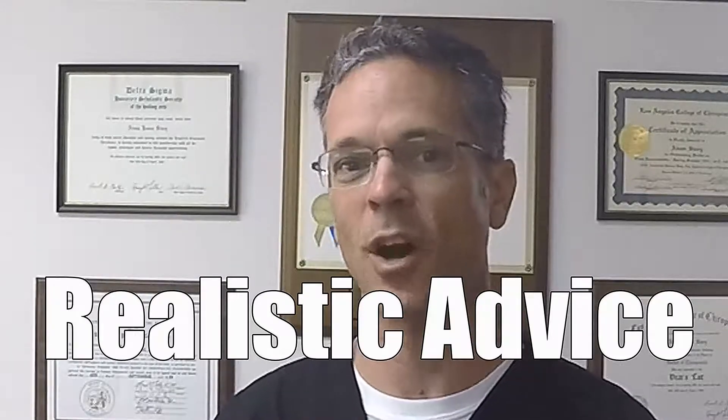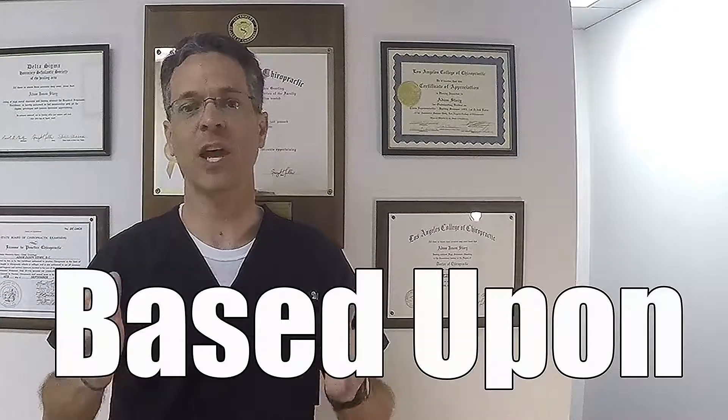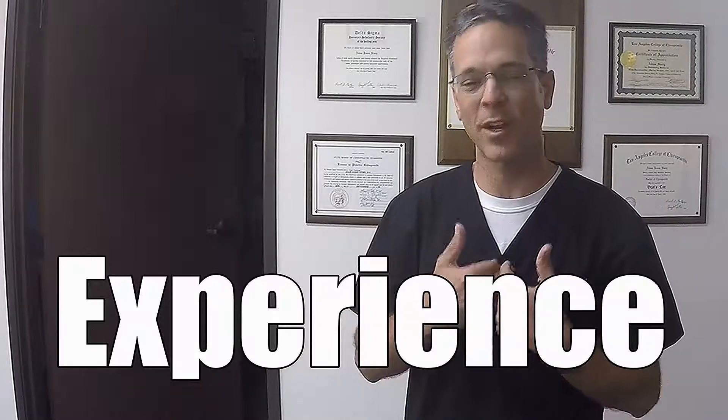Why are MRIs not as great as you think? In this video, I'm going to tell you. Here's the deal: MRIs are actually awesome.